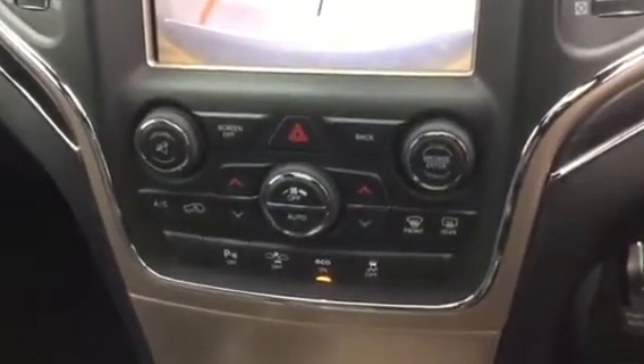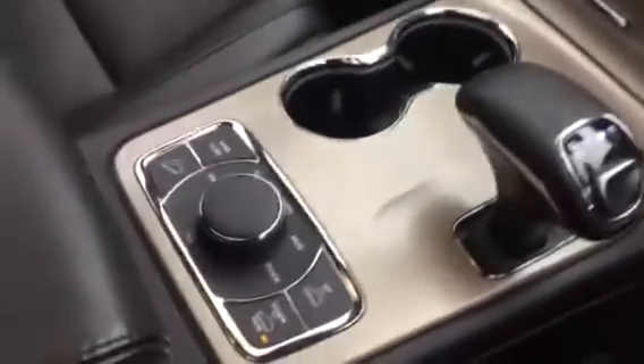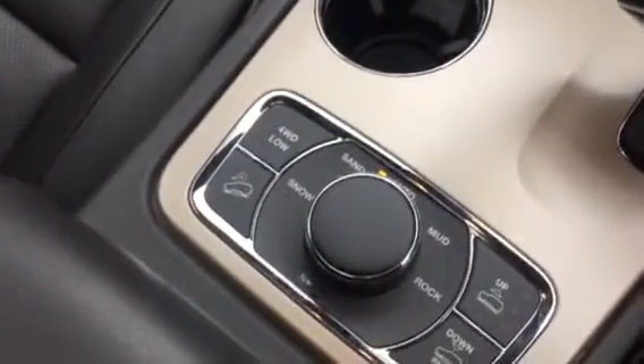You also have air conditioning with dual climate control. You've got a couple of drinks holders and your automatic gearbox. And there are your controllers for your suspension — you can have it up or down — and the rest is for your 4x4 and hill descent. You've got a lovely armrest and black leather interior in fantastic condition. Your controllers for your sunroof are up there.